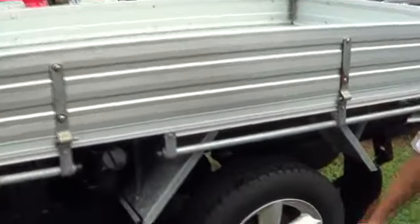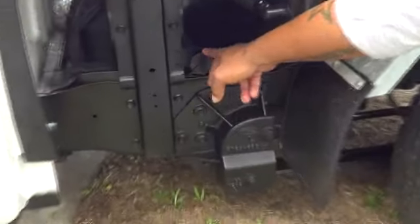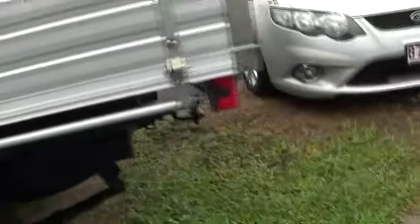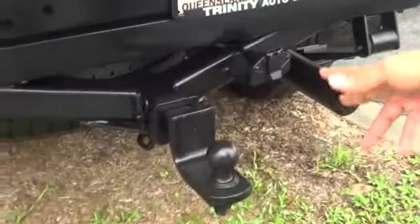Come around the back of the car. Your fuel here, gas down the bottom, aluminium tray. Heavy duty tow bar as I said.